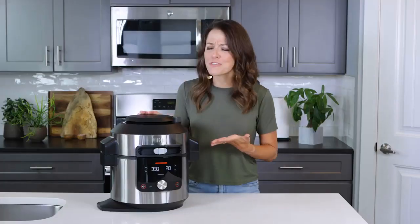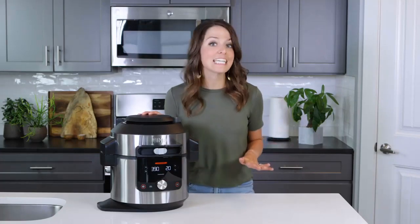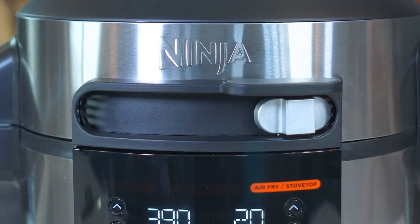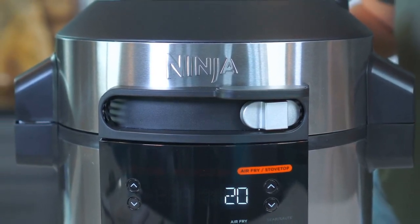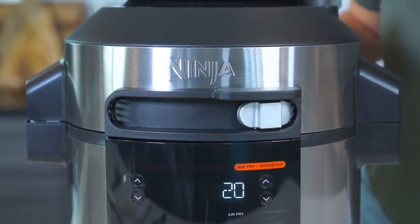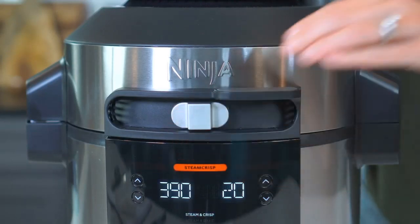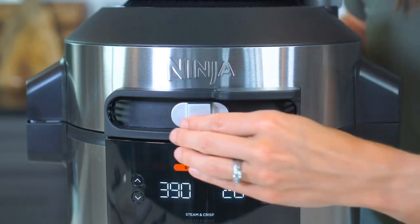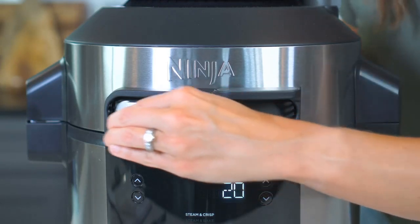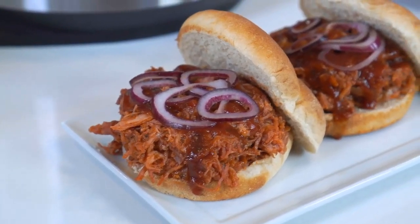What makes the Ninja Foodie Pressure Cooker Steam Fryer with Smart Lid especially unique is its smart lid slider. This slider allows you to easily unlock three cooking modes. When you move the smart lid slider, the unit and the lid will automatically change the cooking environment to your selected mode — no guesswork, no swapping or storing of lids, just one simple slide. The first cooking mode is pressure mode, which allows you to quickly pressure cook foods while maintaining tenderness.